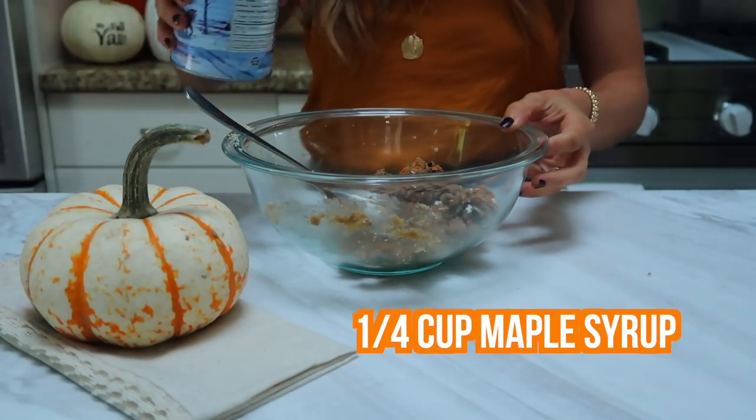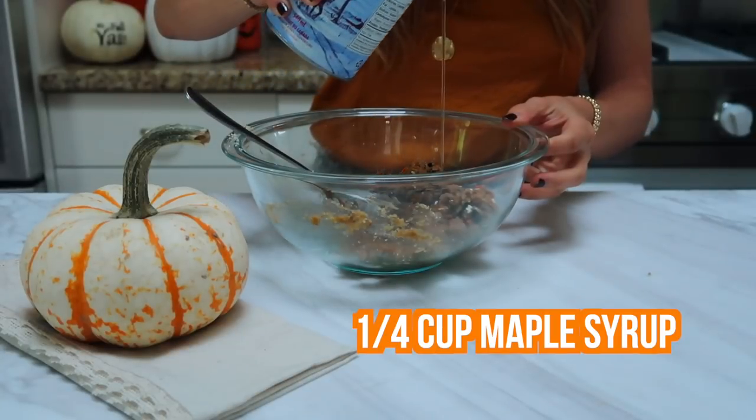I just want it to be a little bit more sweet, so I'm going to go in with maple syrup.